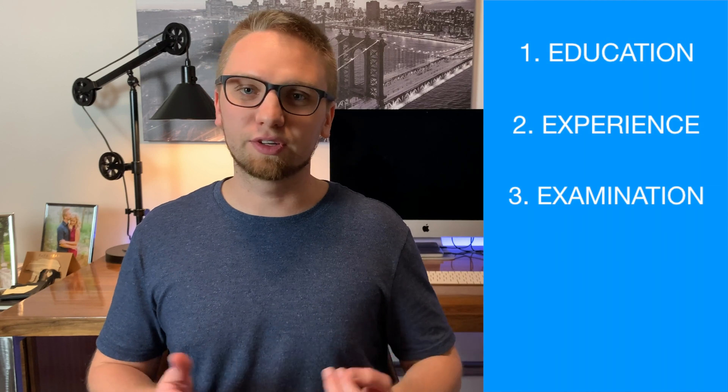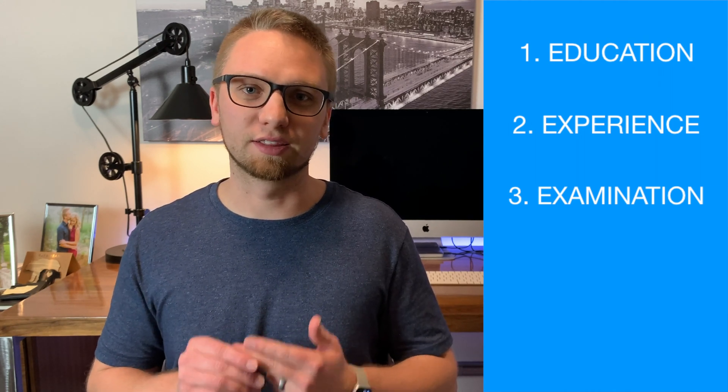Now if you've watched one of my previous videos — I'll have it linked up here or down below — I believe the title was 'How to Become an Architect.' In that video I gave a broad overview of the necessary steps to become a licensed architect in the U.S., and really it comes down to three things: education, experience, and exams. And for this video we're going to be talking about that third thing — the exams.